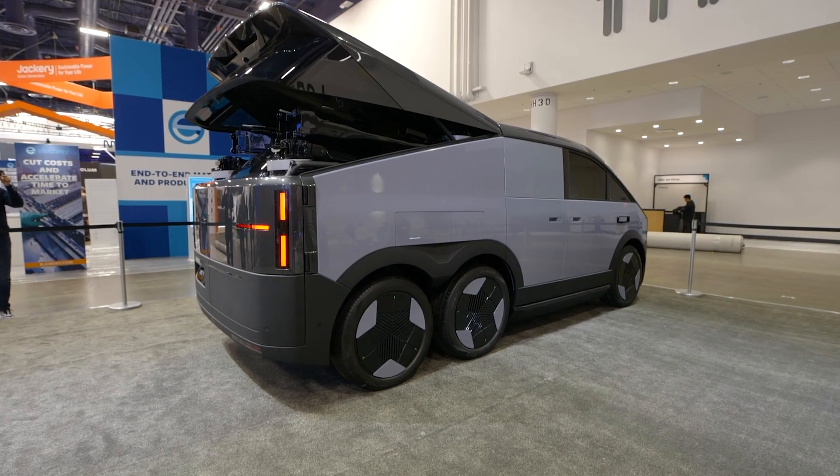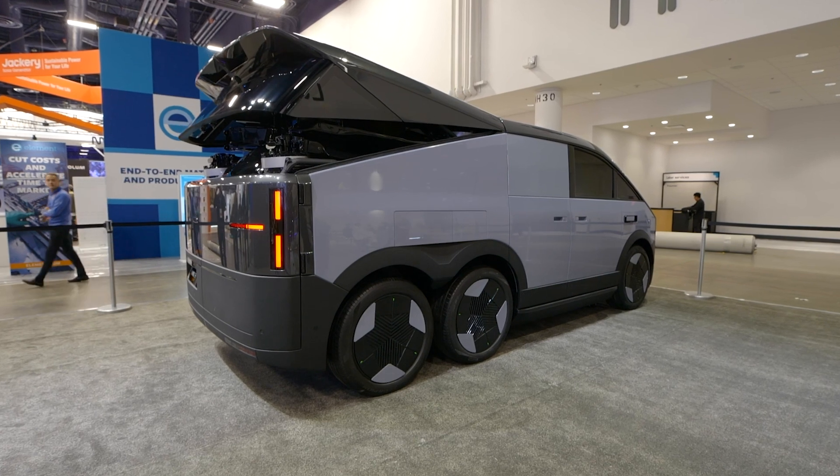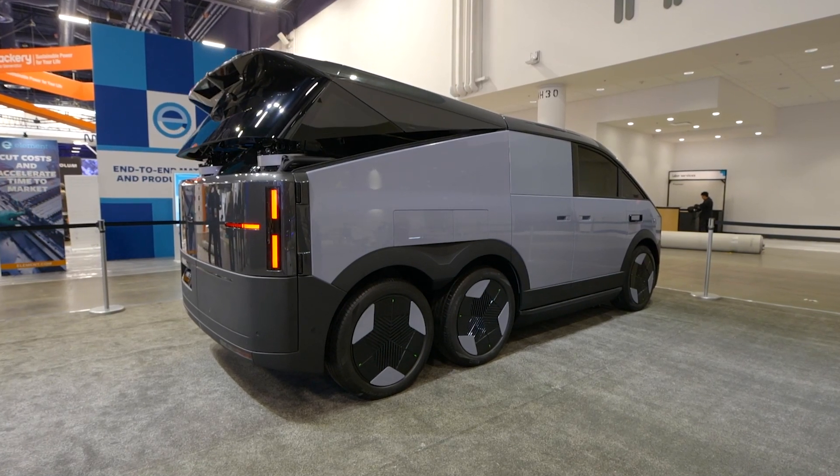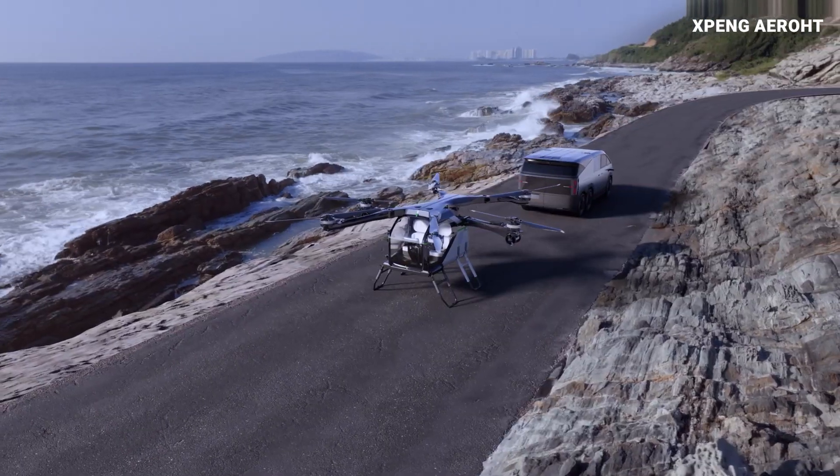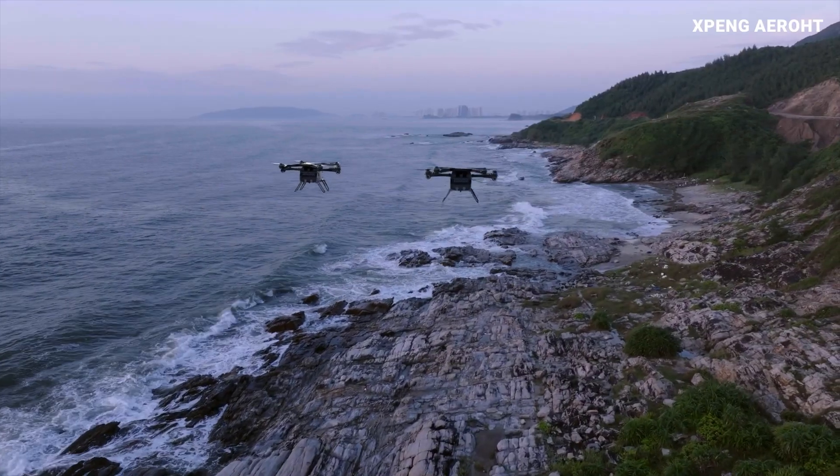In its entirety, the X-Peng Aero is huge and looks like something straight out of a sci-fi movie — but this is not a concept car, according to X-Peng. With over 3,010 orders, they're working on getting regulatory approval in China with plans to mass-produce in 2026.